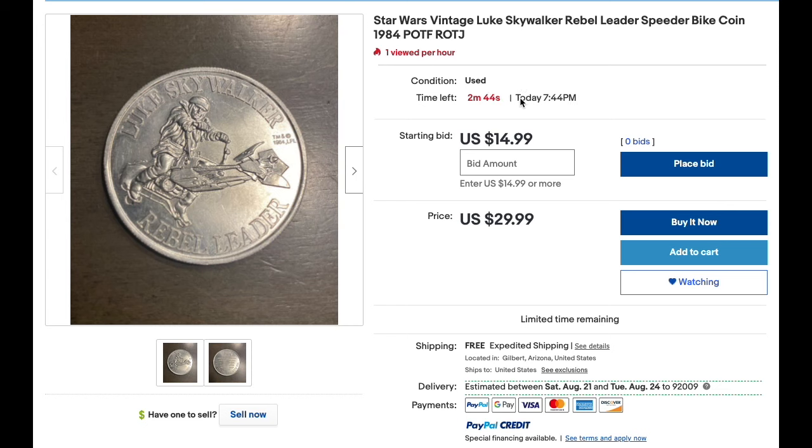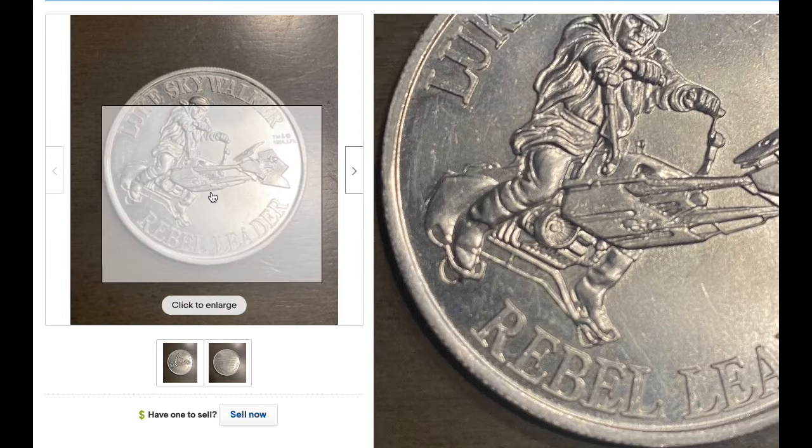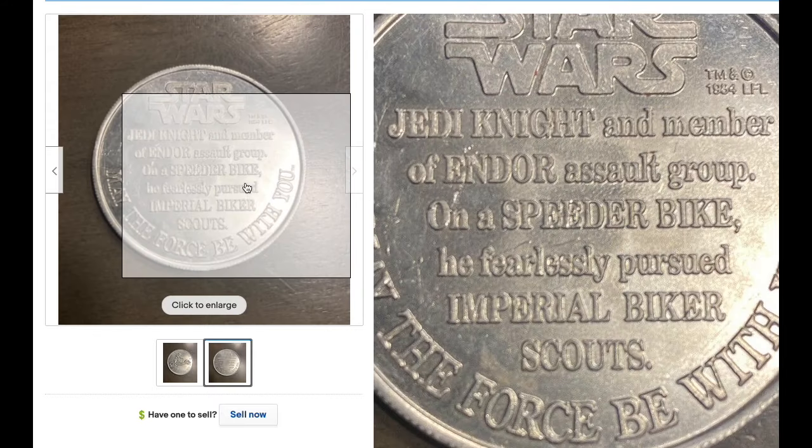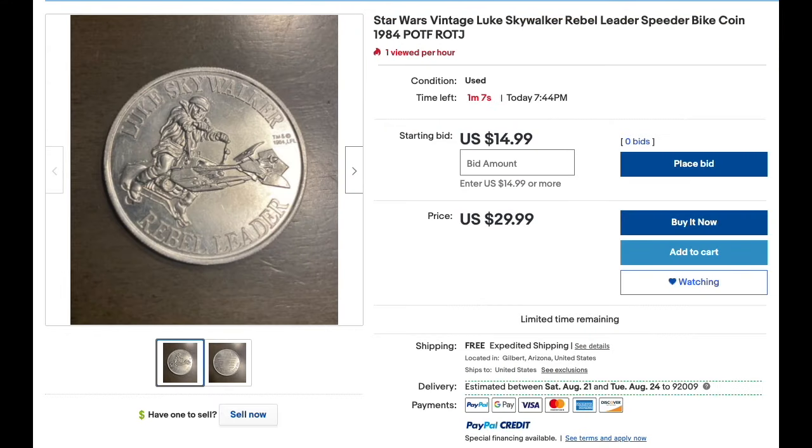I'm thinking at the last second other people are gonna snipe it, so at 10 seconds I'm thinking I'm gonna put a bid in for $20. I don't want to pay more than $20 for this — the shipping is free, so the price would just be taxes. The coin looks pretty good. I'm not looking for a mint one, just one I can display in my case. This one looks fairly worn — there are scratches — but it's a nice example. Here's the backside of it. These are nerve-wracking, I have to admit.